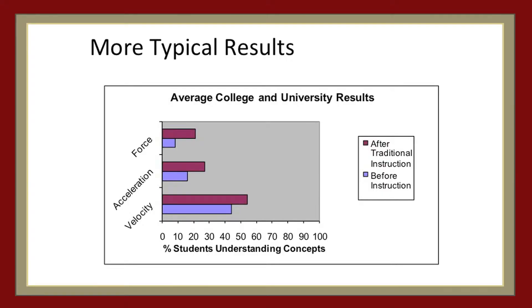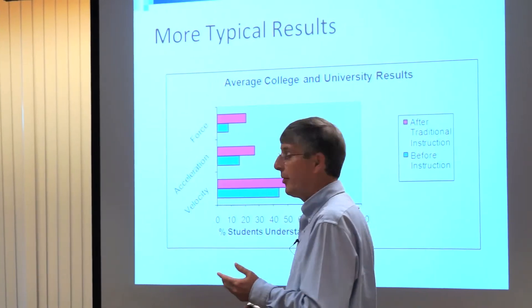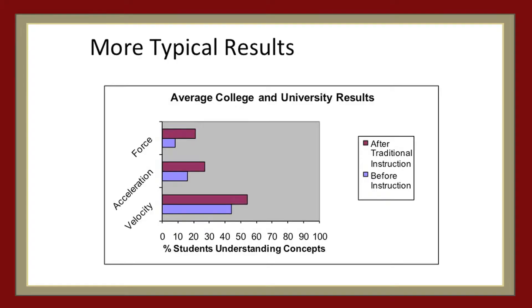Most of the research on conceptual learning looks like this. On this slide, what we have is people's understanding pre and post of certain concepts related to Newtonian mechanics, looking at about 6,000 first-year physics students. The blue bars are their understanding before instruction, and the red bars are their understanding on the same concept inventory after instruction. And what you see here is very typical in the literature, which is that at the end of instruction,